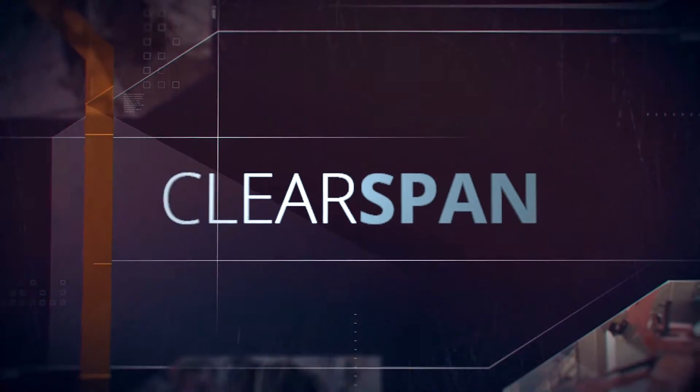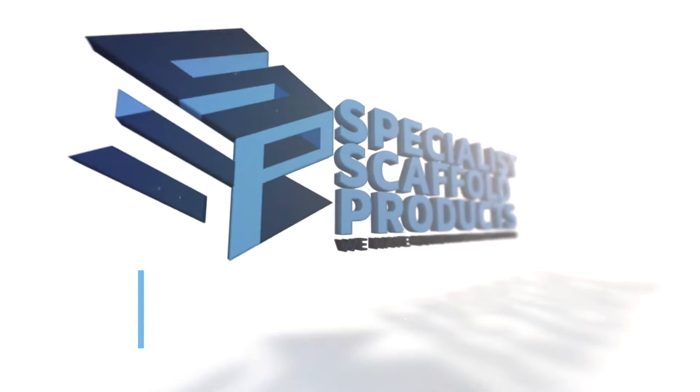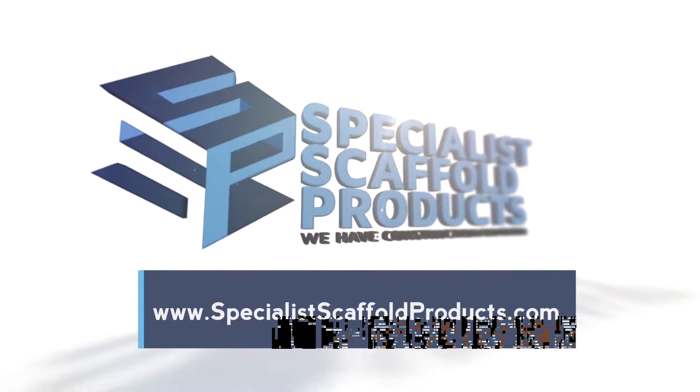Learn more about the ClearSpan Advantage at SpecialistScaffoldProducts.com.